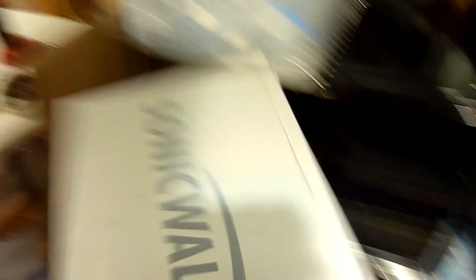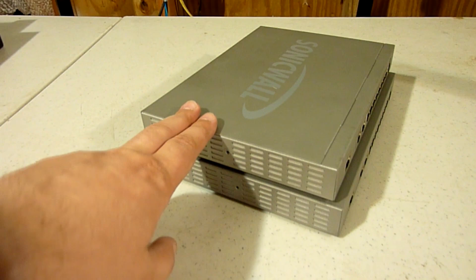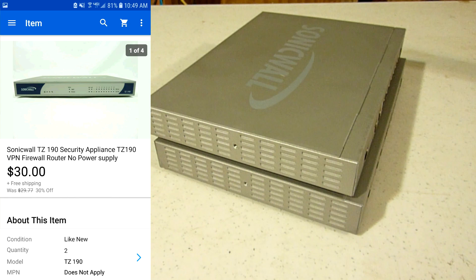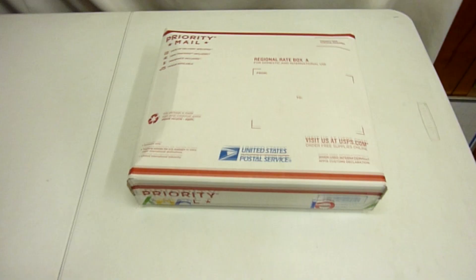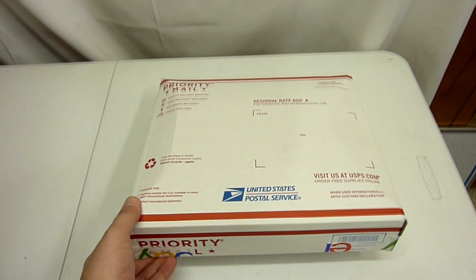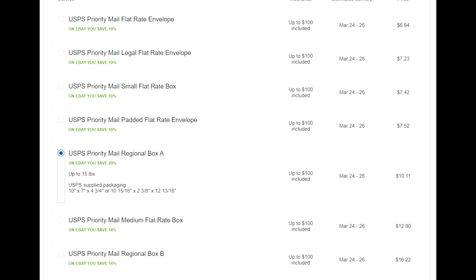Next thing I sold are these two SonicWall security appliance firewall routers. Got these at a recycling event a few months ago - had them listed for about 30 bucks with a quantity of two, and somebody sent me an offer for $15 a piece, so $30 for both. They've been sitting there a while so I went ahead and took it. I took those SonicWall routers, individually bubble wrapped them very good, and they both fit in this regional rate box A, which is our cheapest shipping option. We're shipping it all the way to Utah for $10.11.